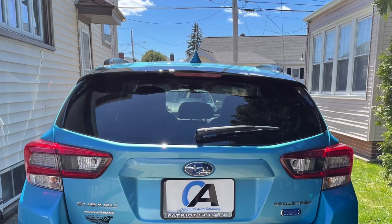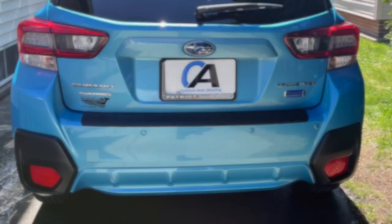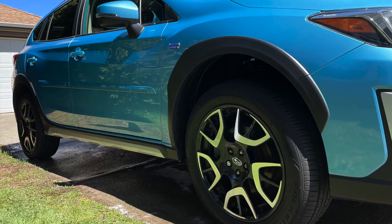If you're interested in having a ceramic coating installed on your vehicle, give us a call for a free consultation to discuss the coating that best fits your needs and budget.